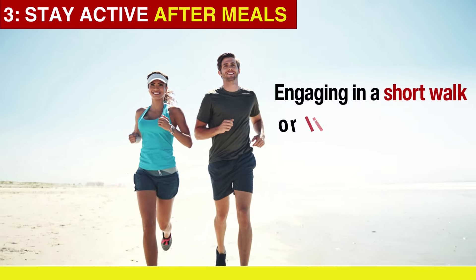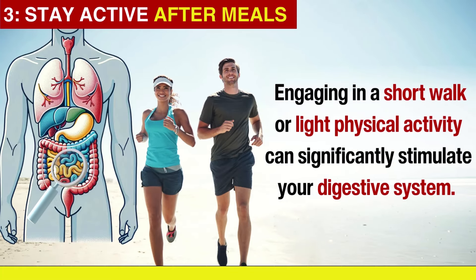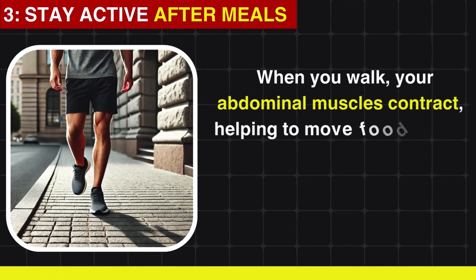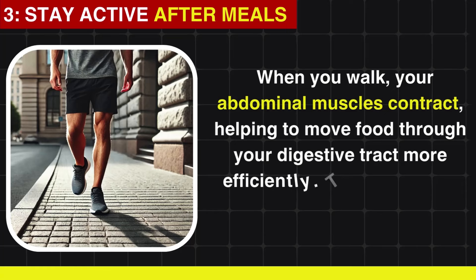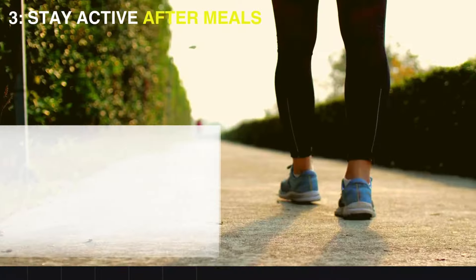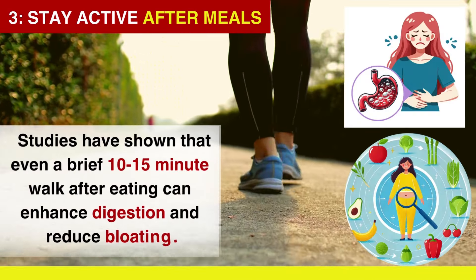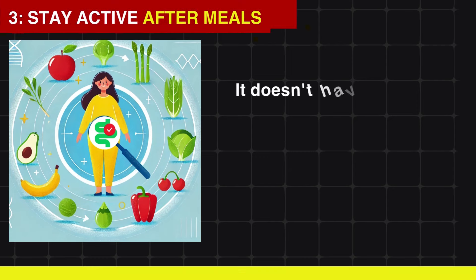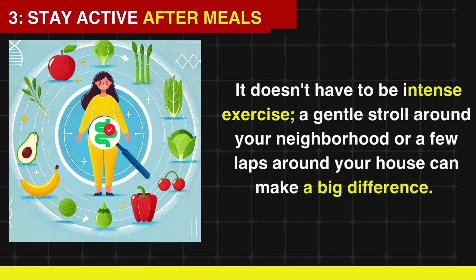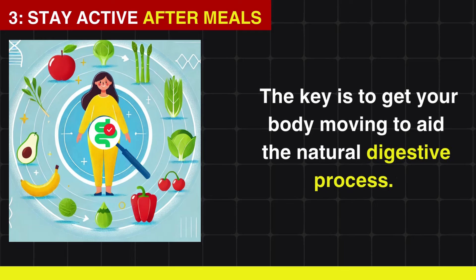Stay active after meals. Engaging in a short walk or light physical activity can significantly stimulate your digestive system. When you walk, your abdominal muscles contract, helping to move food through your digestive tract more efficiently, which can prevent the sluggishness that often leads to constipation. Studies have shown that even a brief 10- to 15-minute walk after eating can enhance digestion and reduce bloating. The key is to get your body moving to aid the natural digestive process.